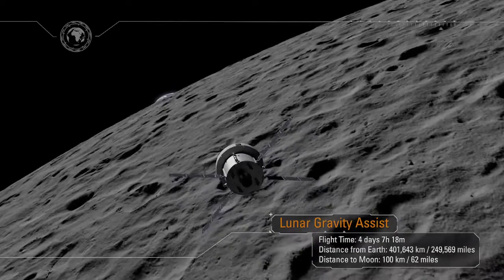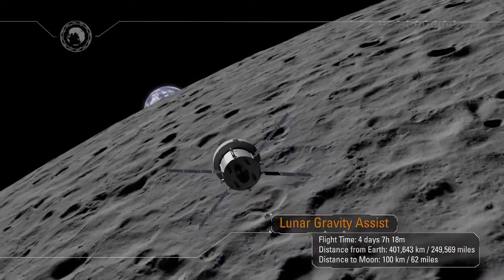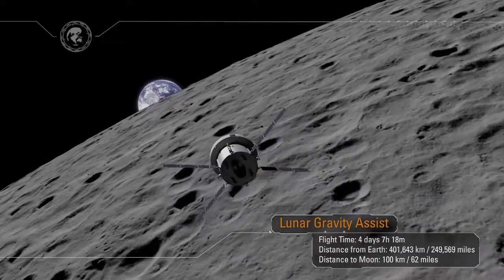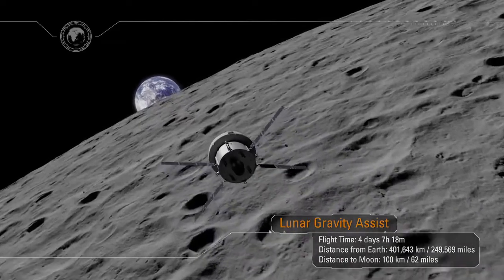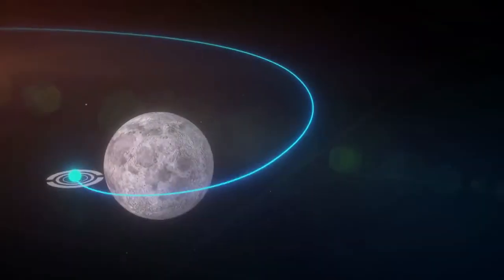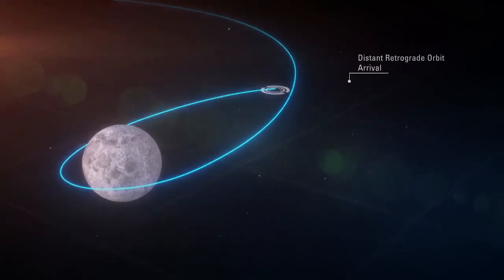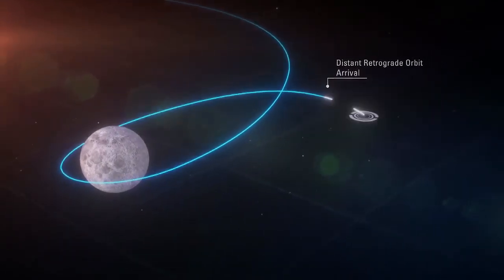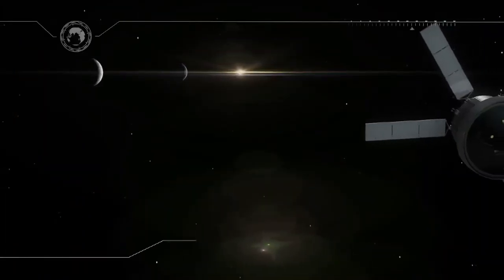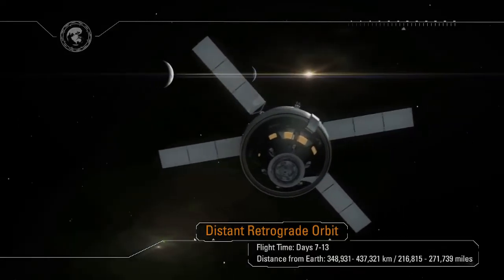Mission Control will await acquisition of signal, and as we lock on, a new generation will see their first Earthrise. The spacecraft is now in the distant retrograde orbit, where its systems will be tested in the deep space environment for over a week. Along the way, our ship will travel farther from Earth than any human-capable spacecraft has ever gone — at the farthest point, Orion will be some 1,000 times farther from Earth than the International Space Station, at over 270,000 miles away.